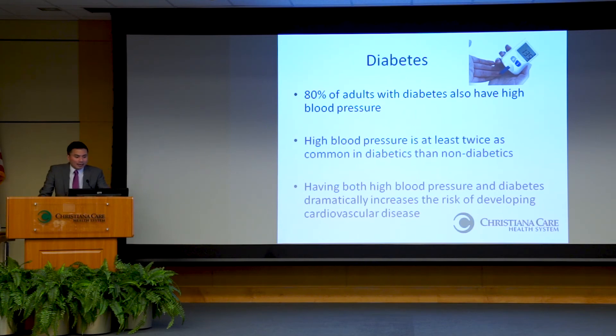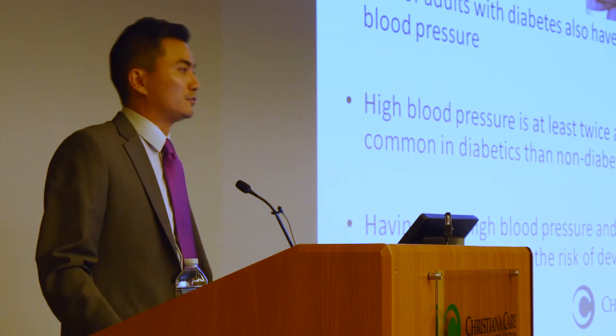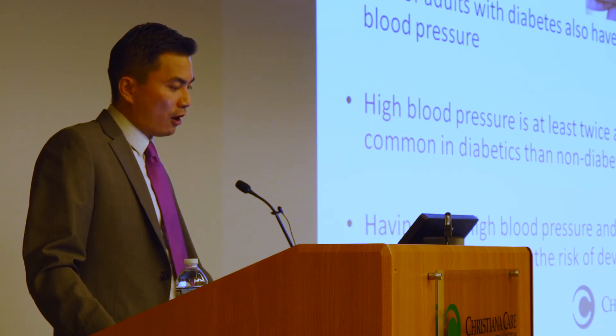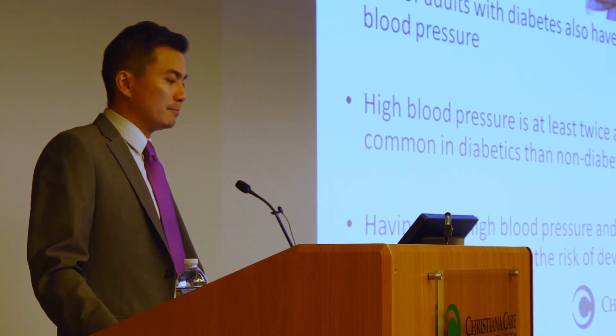Regarding diabetes: 80% of adults with diabetes also have high blood pressure, and high blood pressure is at least twice as common in diabetics than non-diabetics. Having either high blood pressure or diabetes puts you at higher risk of cardiovascular disease — so it's not surprising that if you have both, your risk increases dramatically compared to having either one. These two conditions often go hand in hand, and the lifestyle changes discussed are beneficial for both.